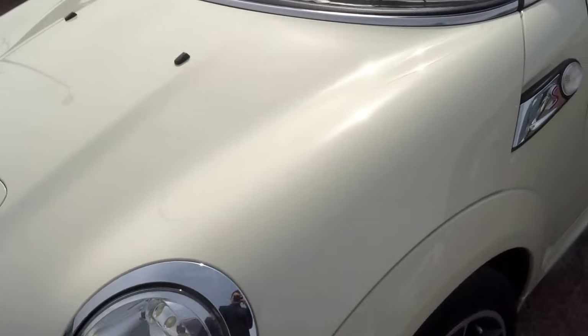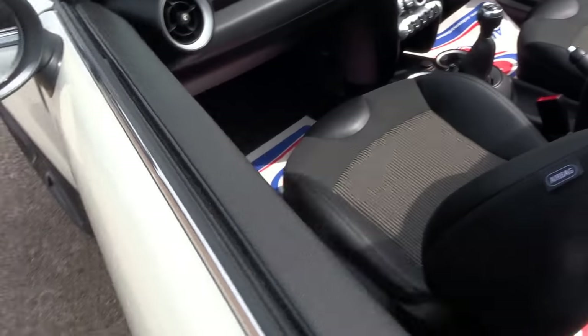As you can hear, it purrs like a kitten. Let's get under that bonnet, shall we? See what we've got.